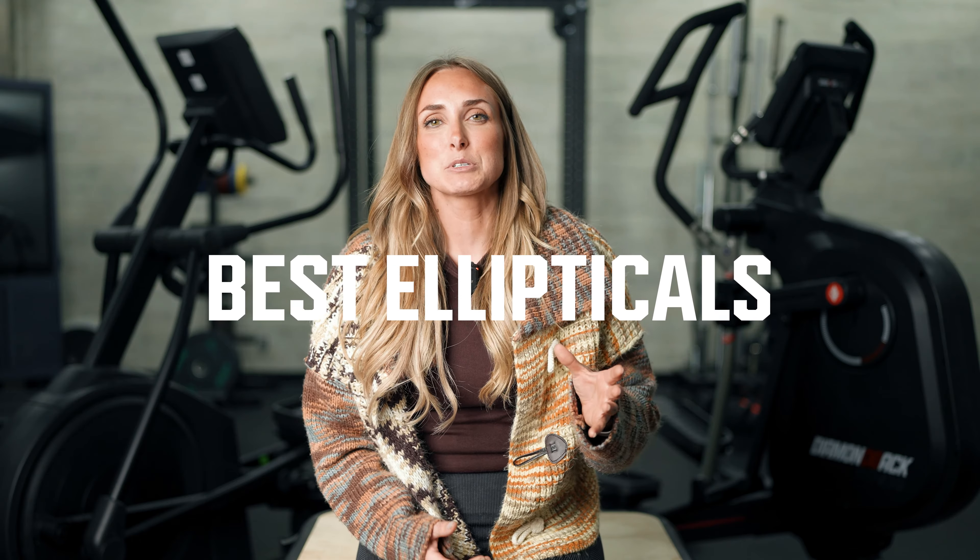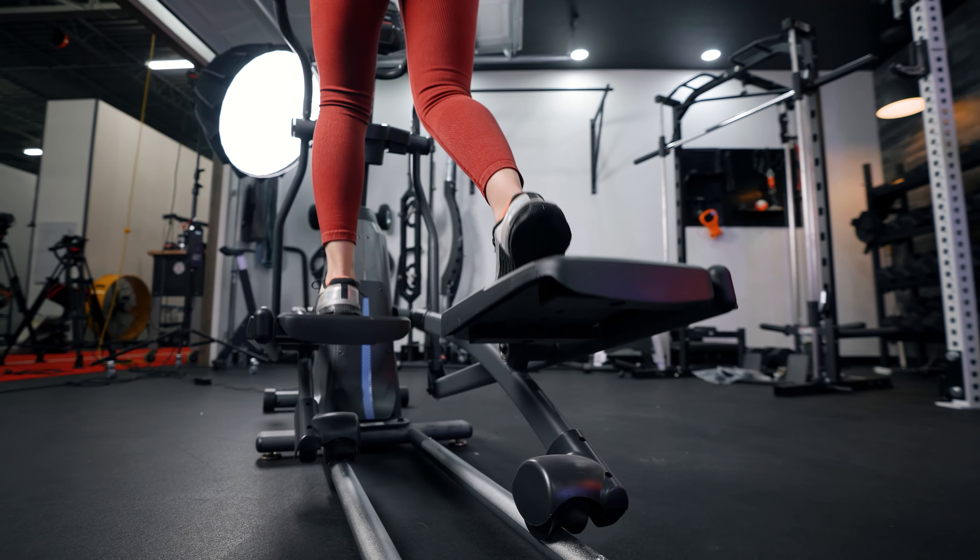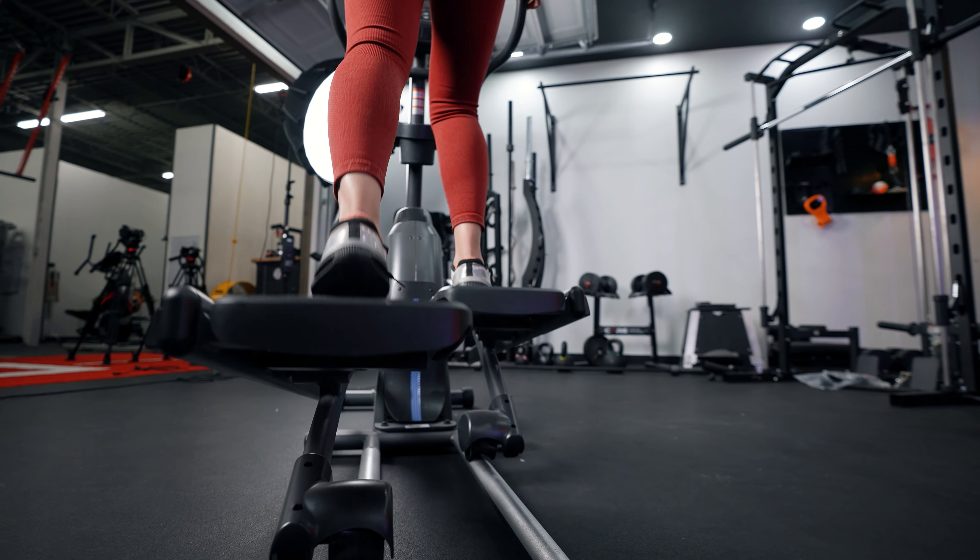Hey guys, this is Lindsay with Garage Gym Reviews. It has been a year of me talking about ellipticals and treadmills, and I feel so thankful that people are watching — there are probably thousands of you now who are like, yes, let me hear more about the NordicTrack or the Bowflex. Today we're going to talk about our picks for the best ellipticals for your home gym. If you're looking for an elliptical that fits your needs and your home gym space, continue watching this video.